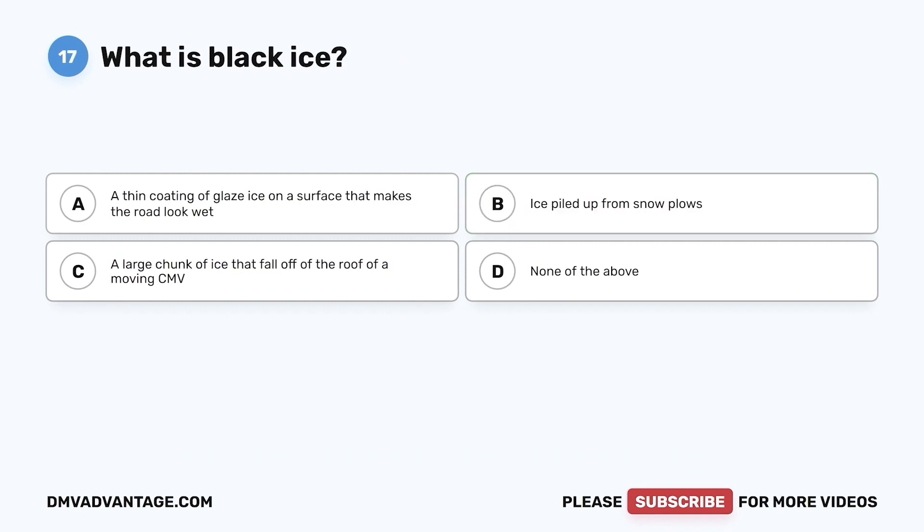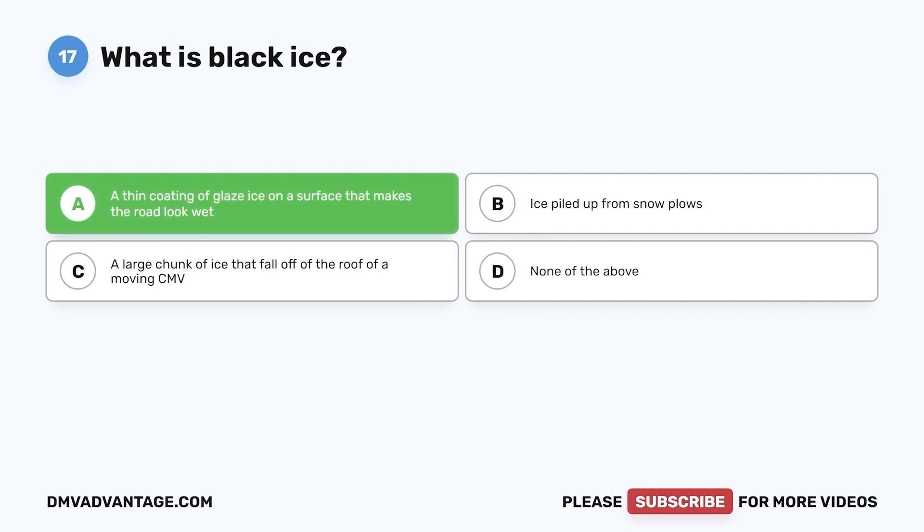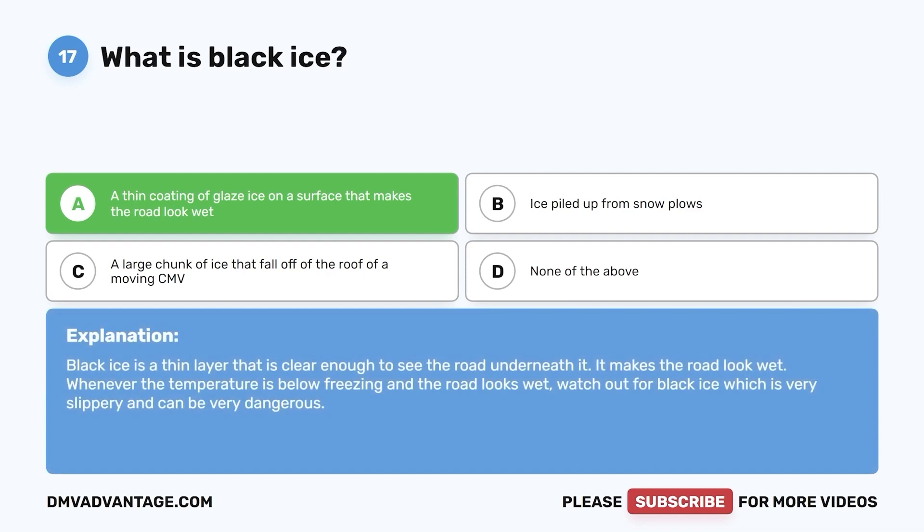Question 17. What is black ice? a. A thin coating of glazed ice on a surface that makes the road look wet. b. Ice piled up from snow plows. c. A large chunk of ice that falls off of the roof of a moving CMV. d. None of the above. The correct answer is a. Black ice is a thin layer that is clear enough to see the road underneath it, making the road look wet. Whenever the temperature is below freezing and the road looks wet, watch out for black ice, which is very slippery and can be very dangerous.